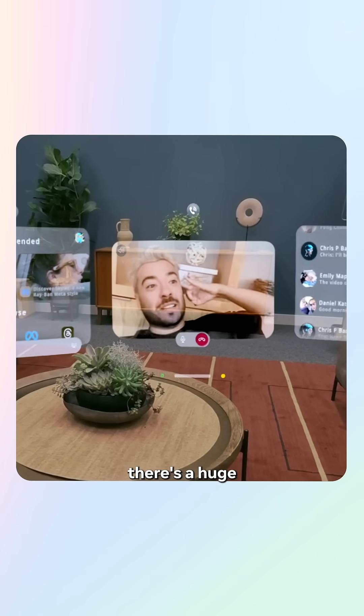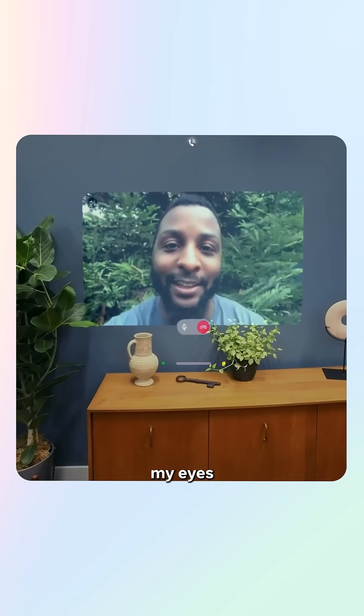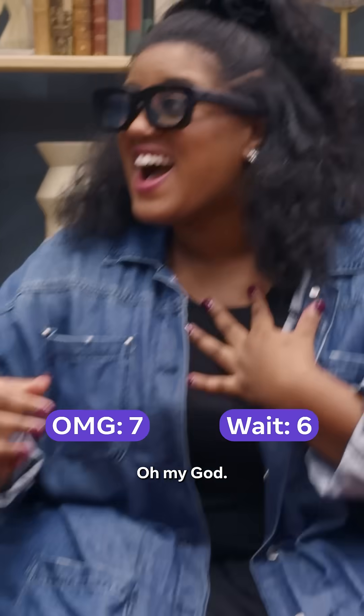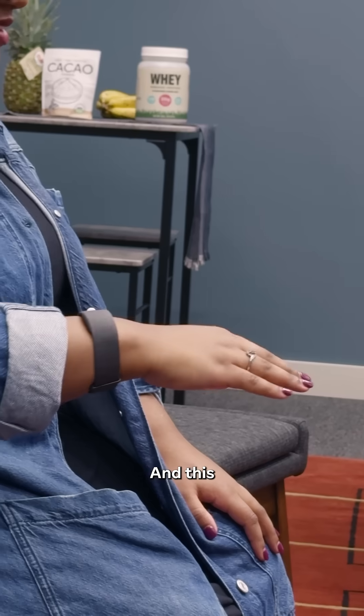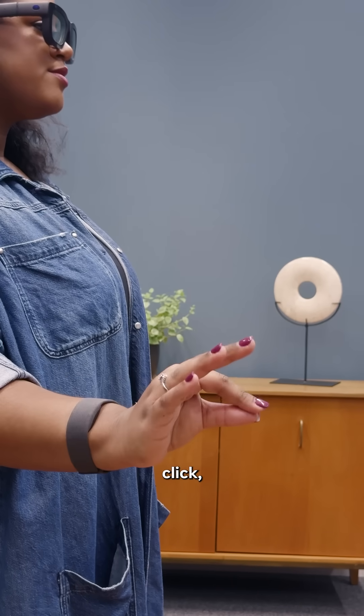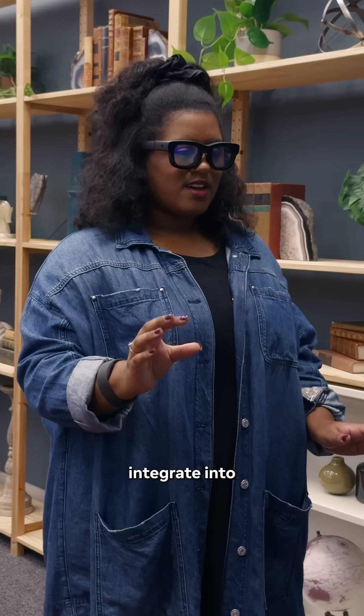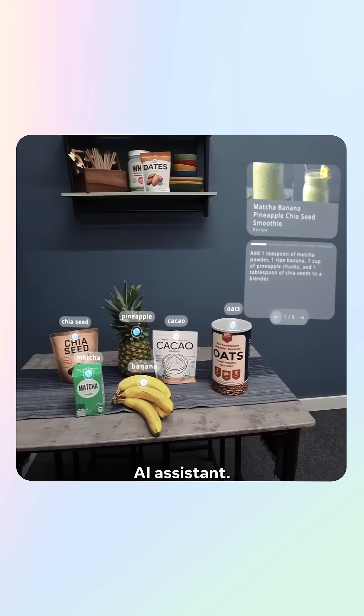First of all, there's a huge holographic overlay. Instead of pulling out my phone, I can use my eyes as the cursor. This EMG wristband lets me use subtle gestures with my fingers to swipe, click, and scroll — it's moving. I can already see how this would integrate into my day, especially with the AI assistant.